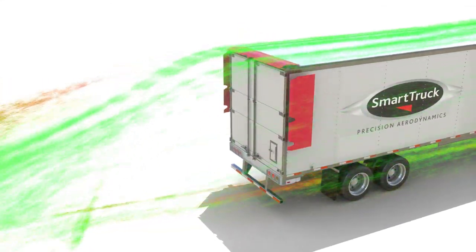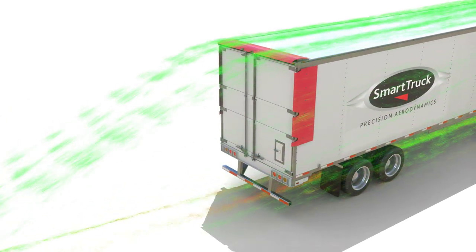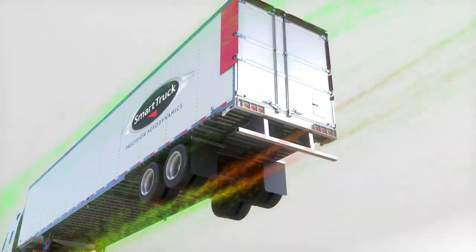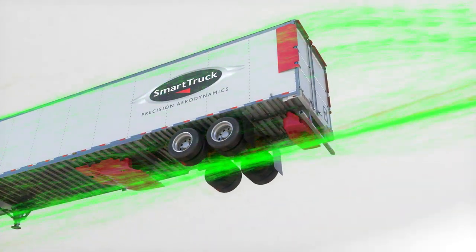They accelerate and direct high energy airflow into the low energy, low pressure wake behind the trailer. This significantly reduces the drag on your vehicle. The result is better fuel mileage.